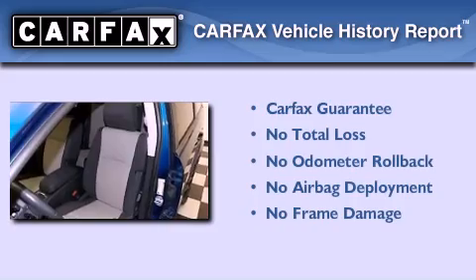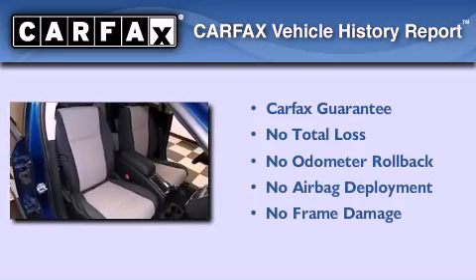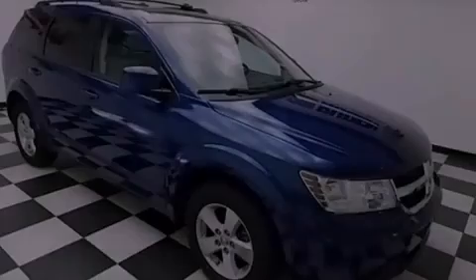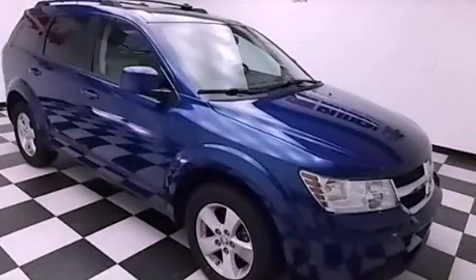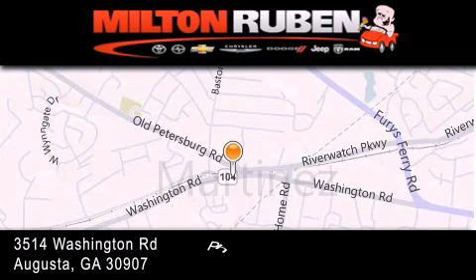Not to mention that this Dodge qualifies for the Carfax buyback guarantee. Please call us today for more information on this great vehicle. Come experience the drive baby advantage here at the Milton Rubin Superstore.